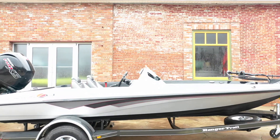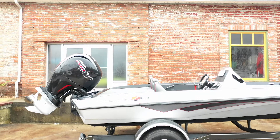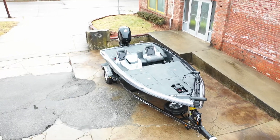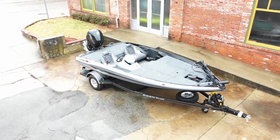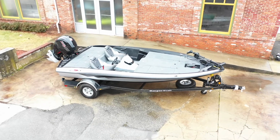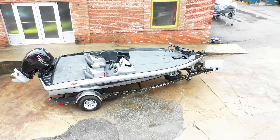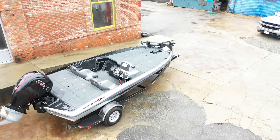We carry Ranger, Evanrude, Triton, Lund, Nitro, Tracker, Bayliner, and Mercury. Need repairs or diagnostics? Our service department is one of the most trusted in the region. We've been a skilled BRP Evanrude Platinum Service Center for seven years running.